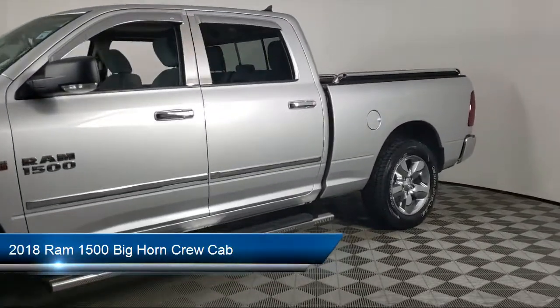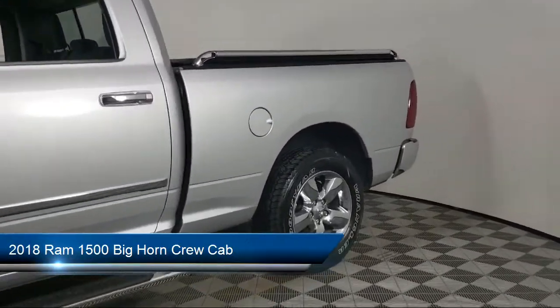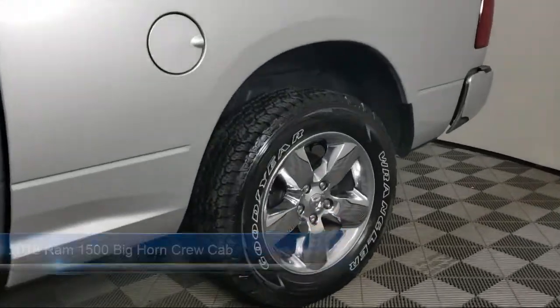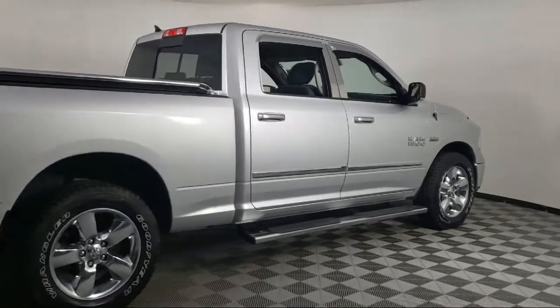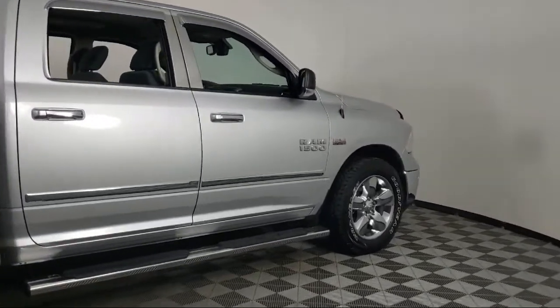It comes equipped with fully automatic headlights, heated door mirrors, chrome bumpers, dual front side impact airbags, ParkView rear backup camera, and ParkSense rear park assist system.